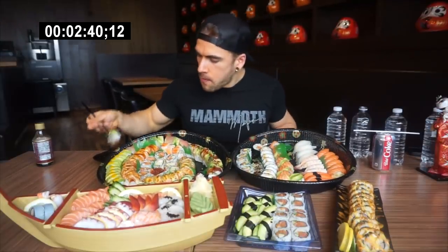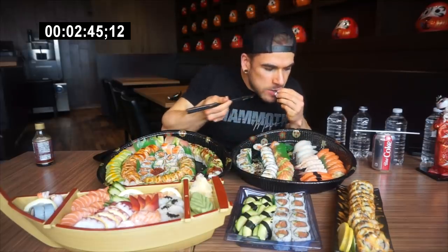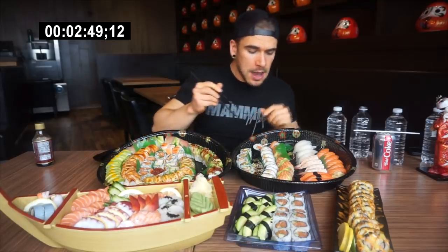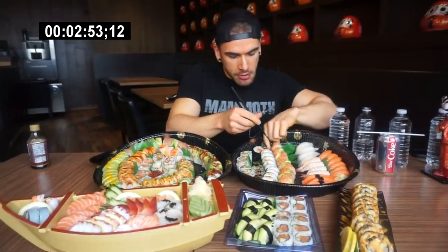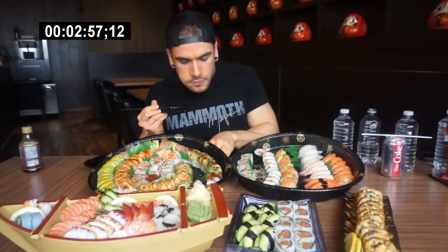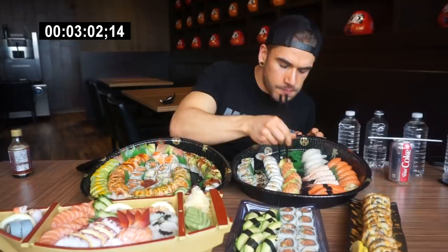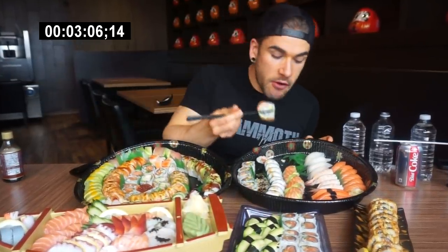The avocado is great, a lot of shrimp in there. I'm impressed. Orange dragon roll — salmon, avocado on top. Damn, one of my favorites. Very good.